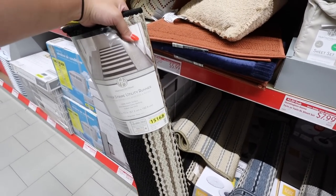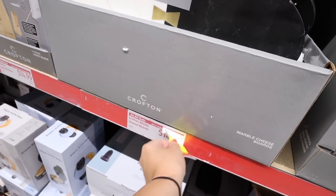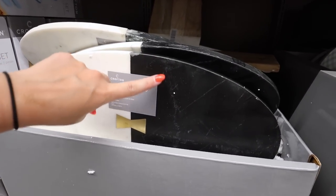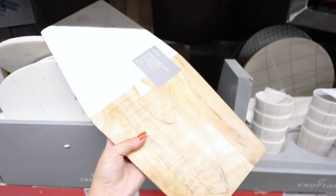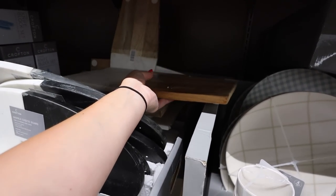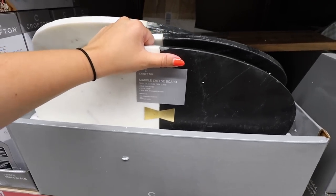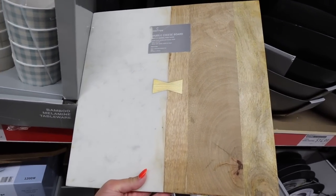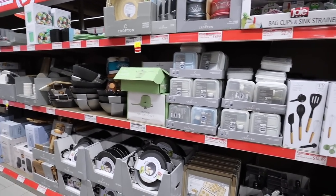These marble cheese boards are on clearance for $11.29, originally $14.99. One has a bow-tie appearance with white marble on one side, black on the other, and gold detailing. Another has wood on one side and marble on the other with a gold plaque. These are really nice and really heavy — the all-marble one probably weighs about 10 pounds. There's also a square version with wood, marble, and gold accents, also part of the clearance.